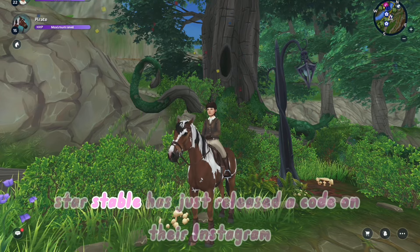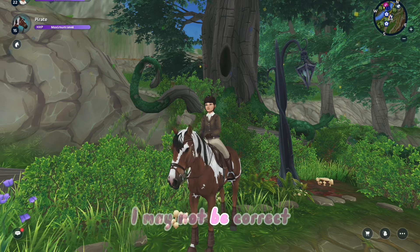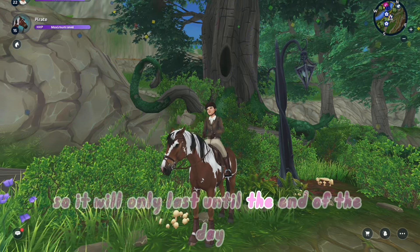Hello! Star Stable has just released a code on their Instagram. I may not be correct, but it is likely this is an April Fool's code, so it will only last until the end of the day.